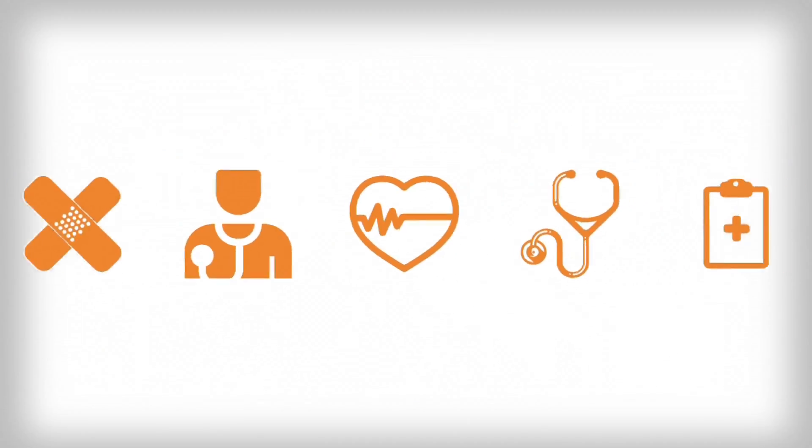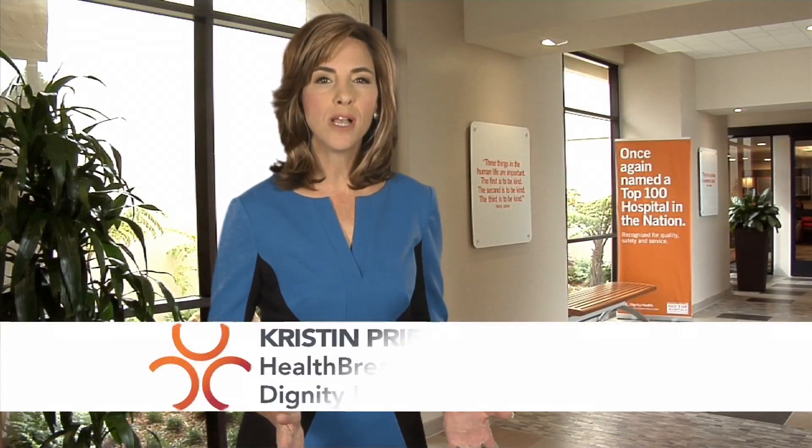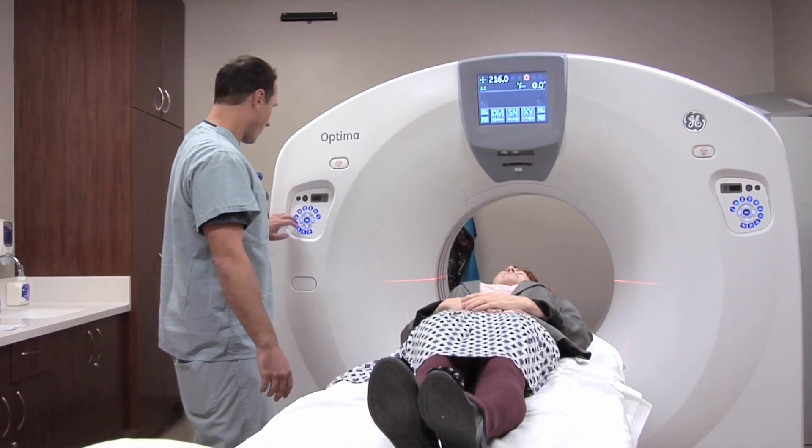Health Break is brought to you by Dignity Health Central Coast. French Hospital Medical Center now has a brand new CT machine, the General Electric 128 Slice Optima 660.